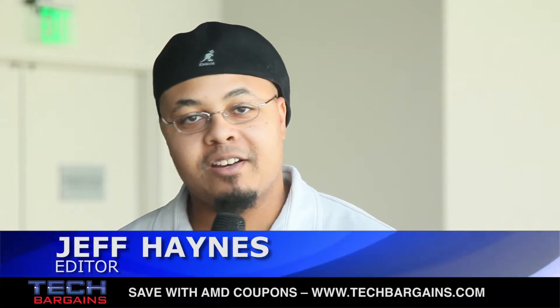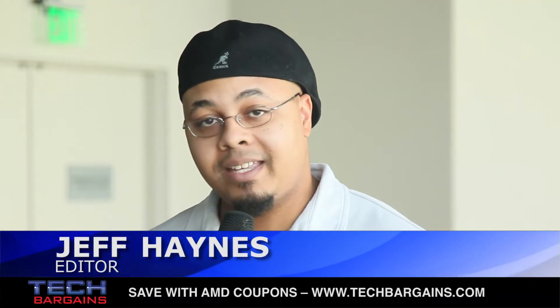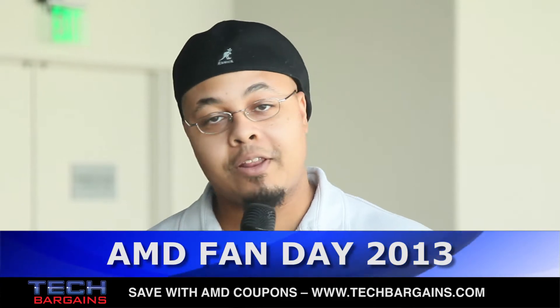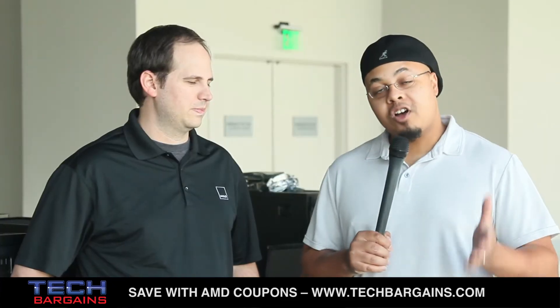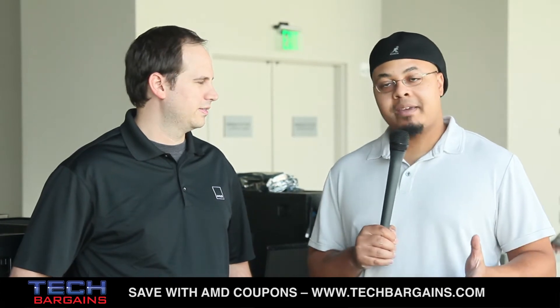What's up, guys? It's Jeff from TechBargains, and I'm here at the setup for the AMD Fan Day. AMD is one of the power players when it comes to processors for computers. And with me to talk about some of the latest processors from AMD is Mark.